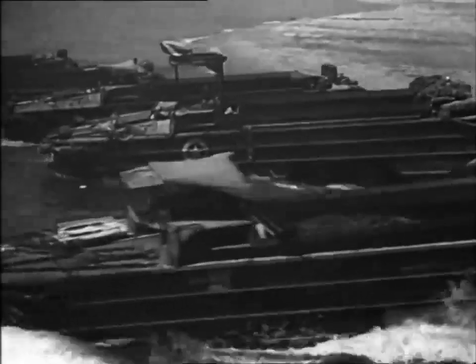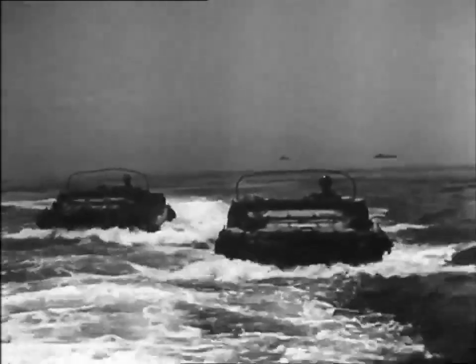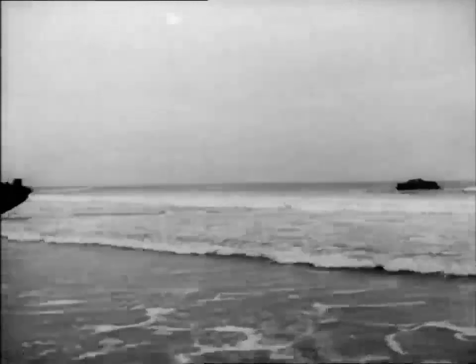It was at the invasion of Sicily in 1943 that these awkward-looking newcomers first proved themselves. Acting as ship-to-shore ferries, they took part in the successful landing of 100,000 men, their equipment, and stores on hostile beaches.